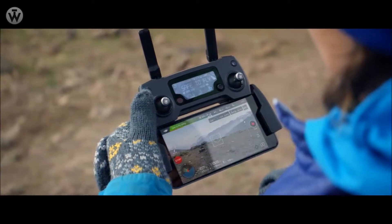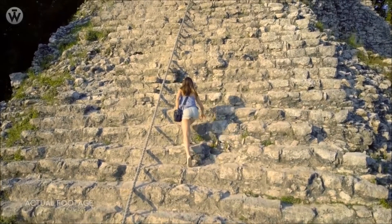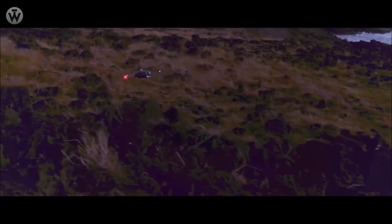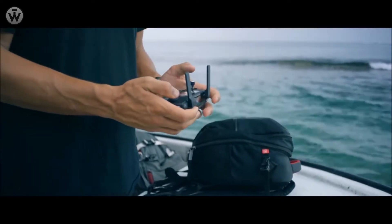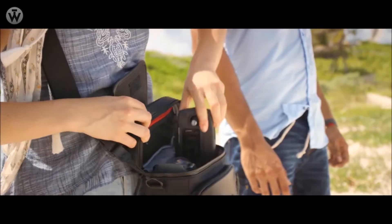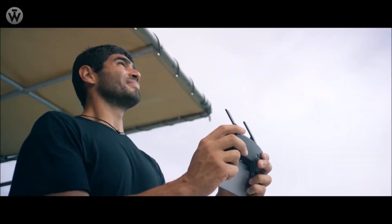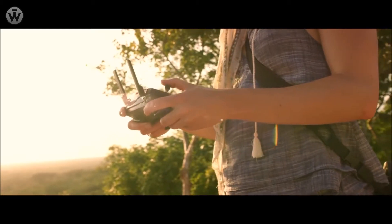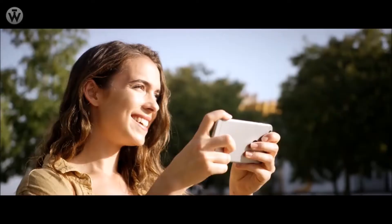It's not just one kind of tracking shot either — it's got Spotlight, Profile, and Trace. Or use Tap Fly to tap and fly. Terrain Follow mode keeps the Mavic at a height you define as the ground rises, so you can focus on your shot, not your height. Everything can be controlled using a gamepad-sized controller you can keep in your pocket.